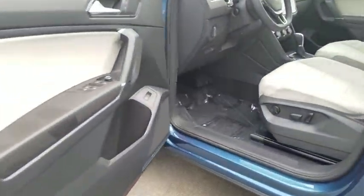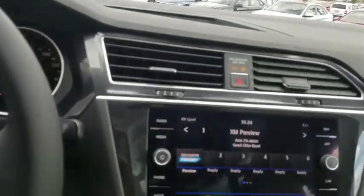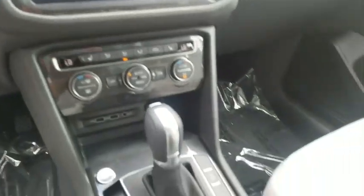Traction control. Navigation system. Power liftgate. Dual airbags. Alloy wheels. Power steering. Four-wheel disc brakes. Fog lights. Electronic stability control.